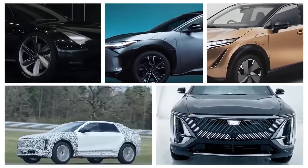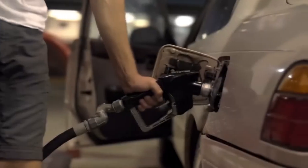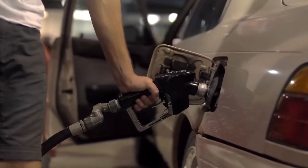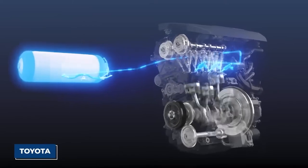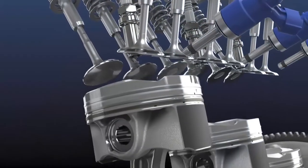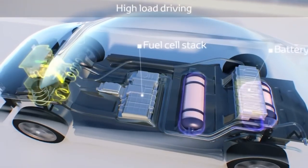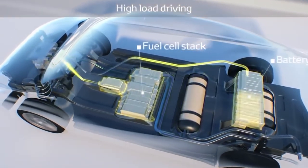On the list of FCEV manufacturers are Honda, Hyundai, and Toyota, to name a few. More FCEVs are on the horizon, thanks to automakers' commitment to expanding hydrogen filling stations and hydrogen-powered vehicles. While all today's fuel cell vehicles are considered mass-market production vehicles, none are available outside of California.